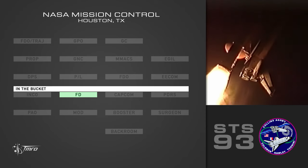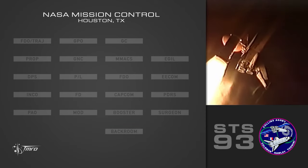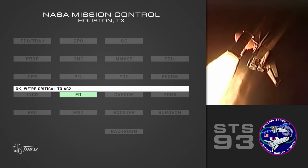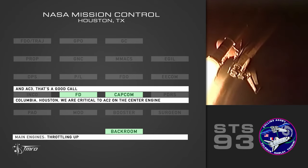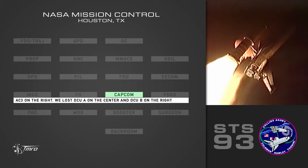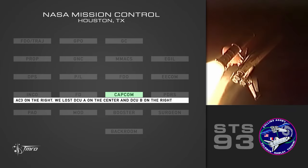Fertline 367, in the bucket. Main engines encouraged and copies with your call. Watching for GPC-1-3. Critical AC-2 and AC-3, flight. Copy, and AC-3, yes we call. Throttling up. AC-2 on the center engine. AC-3 on the right. Columbia at 1-0-4. DCU-A on the center and DCU-B on the right.